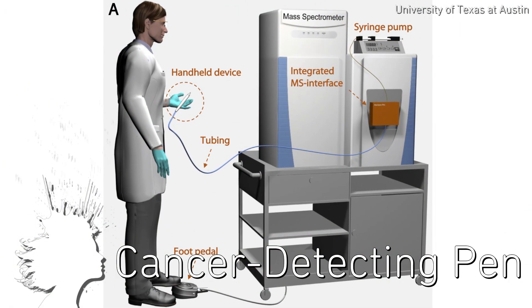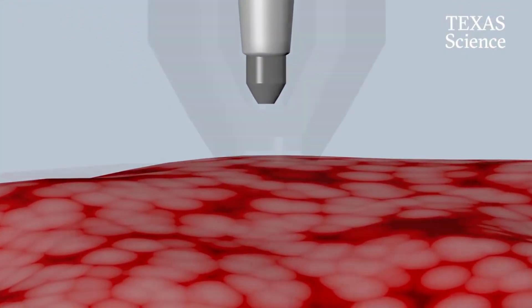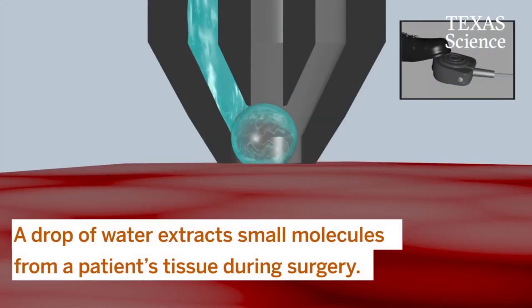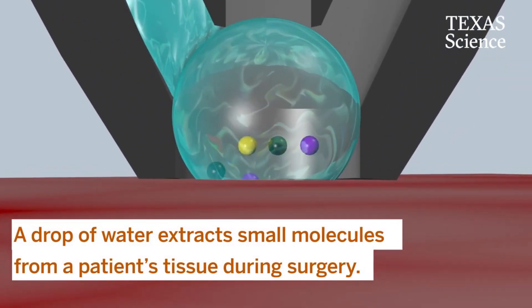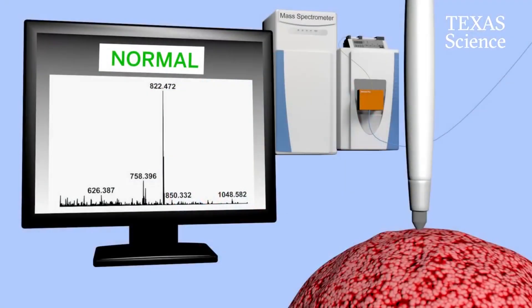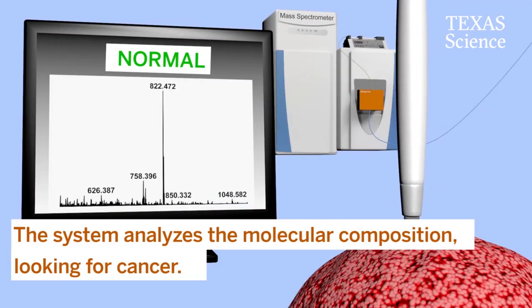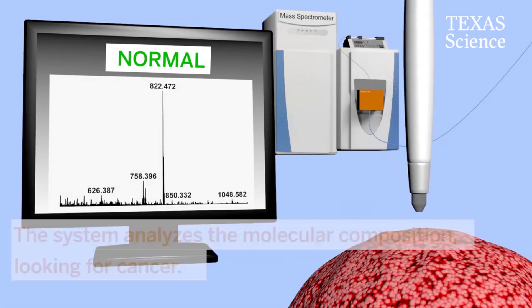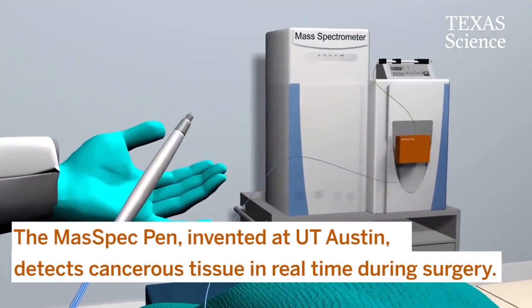There is a pen that can detect cancer in real time. The MassSpec pen developed at the University of Texas at Austin works by delivering a water droplet to a tissue surface, which extracts biomolecules that are then delivered to a mass spectrometer for molecular analysis. The system tells surgeons whether the tissue is cancerous or not in seconds, allowing for safer and more effective cancer removal surgery.